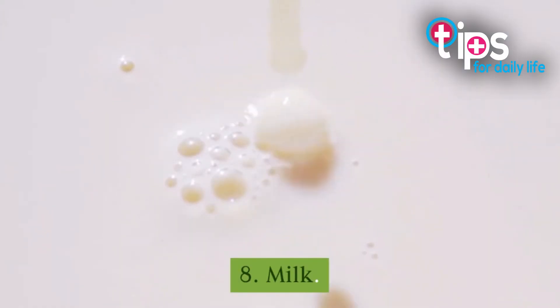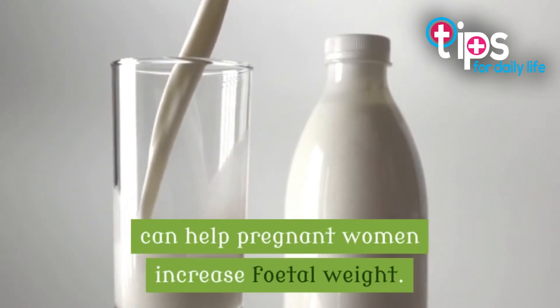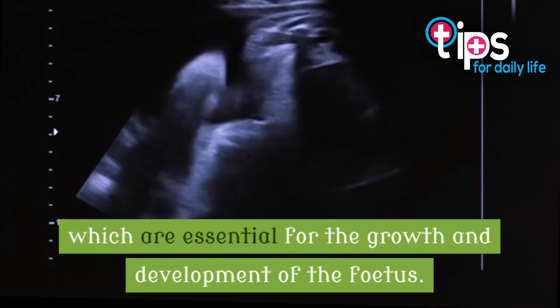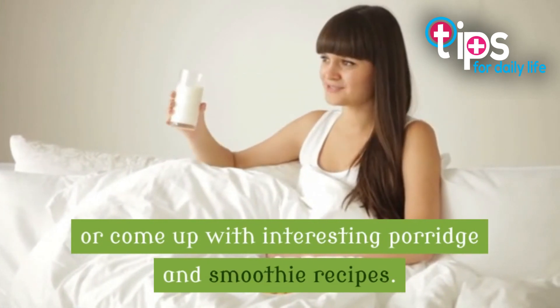8. Milk. A daily intake of 200 to 500 milliliters of milk per day can help pregnant women increase fetal weight. Milk contains a high amount of protein and calcium, which are essential for the growth and development of the fetus. You can drink milk in plain form or come up with interesting porridge and smoothie recipes.